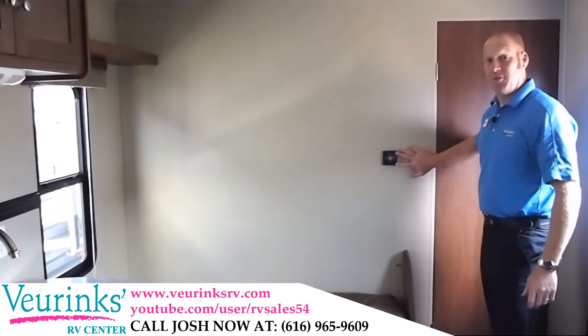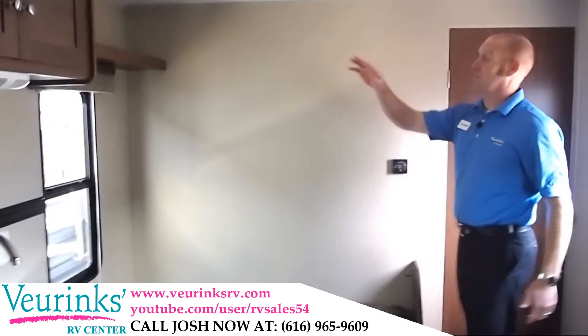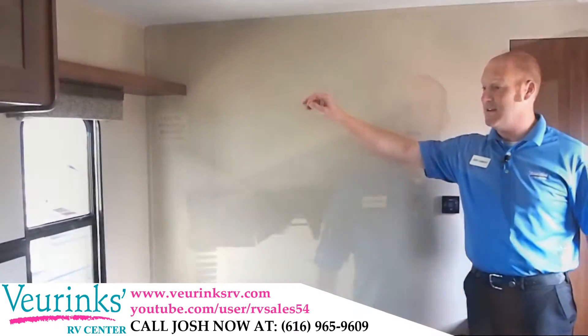There's a wall-mounted thermostat — one centrally located thermostat to operate your cooling and your heating. We've also got a nice storage shelf above the window for putting those keepsakes that you need.